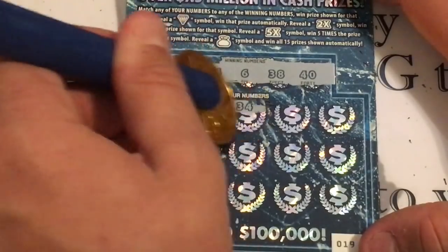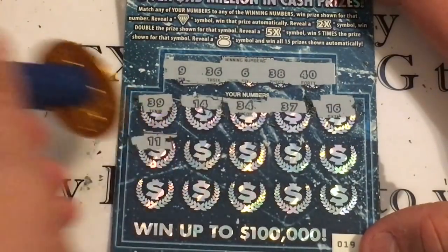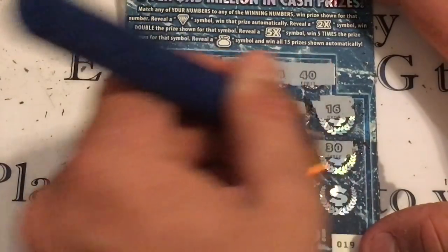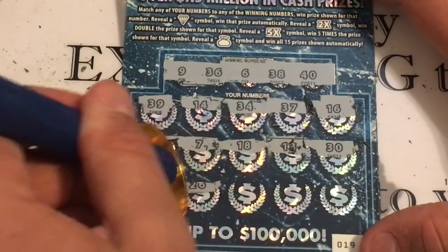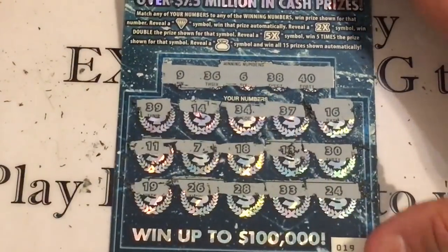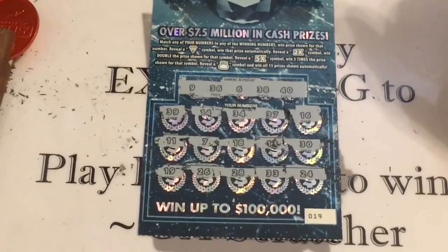Our numbers are: 39, 14, 34, 37, 16, 11, 7, 18, 13, 30, 19, 26, 28, 33, and 24. We weren't able to find Scratching Kentucky a win on either of these two tickets.